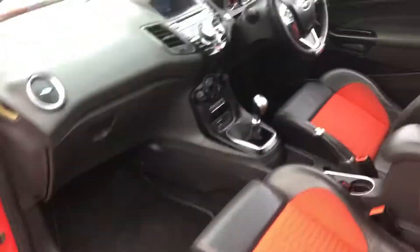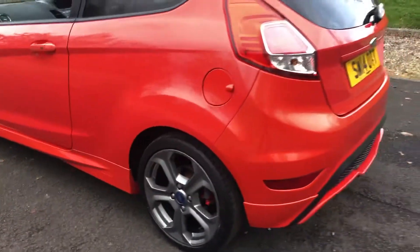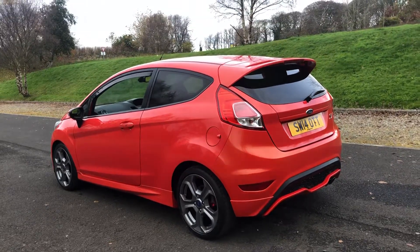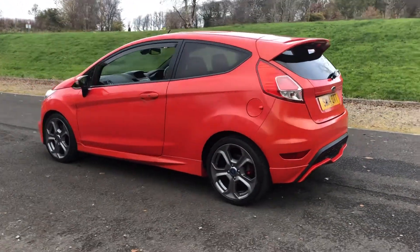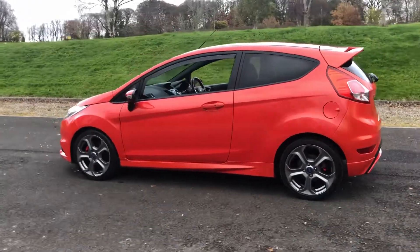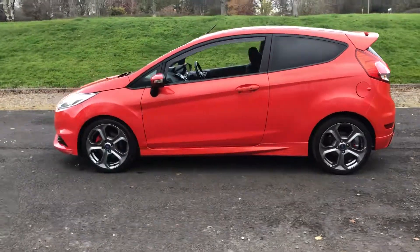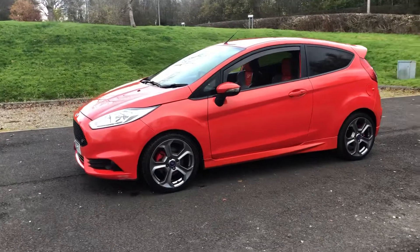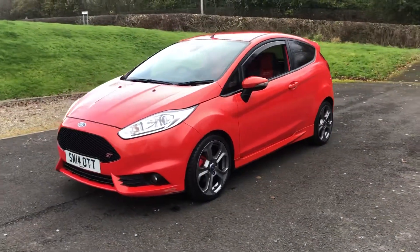Finance is available on this vehicle. We are an approved Close Brothers dealer partner. There will be more pictures on our website which is www.tvs-glasgow.co.uk. Finally, the price is £7,750. Thank you for watching.